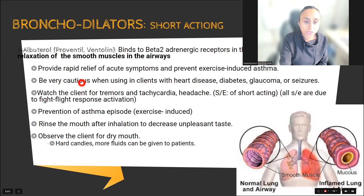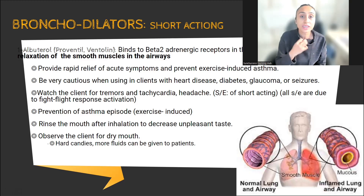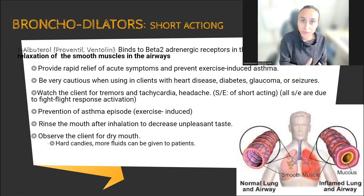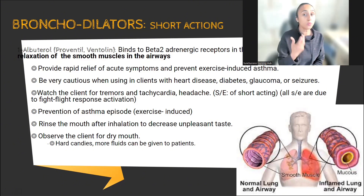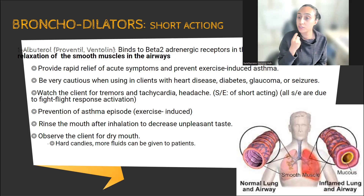You should be very cautious when using these inhalers with patients who have heart disease, diabetes, glaucoma, or seizures. The reason is that these medications activate the fight-or-flight response in your body. For example, if you see a snake, your heart rate goes up — so in a heart disease patient, watch for tachycardia. The fight-or-flight response will also make blood glucose go up, so be cautious for diabetic patients. For glaucoma and seizures, it triggers your nervous system, causing tachycardia and headache.